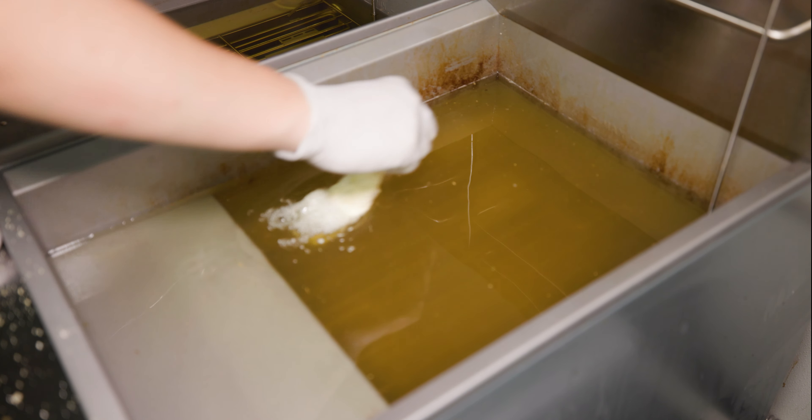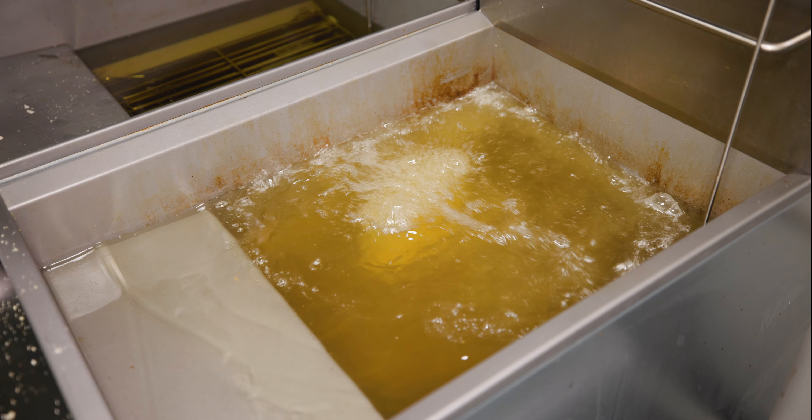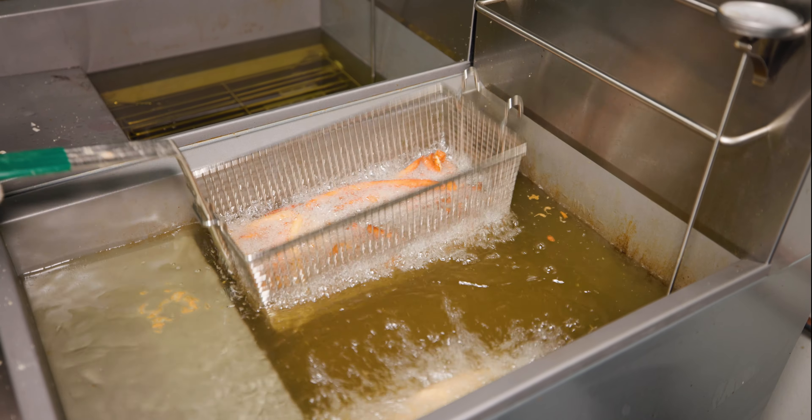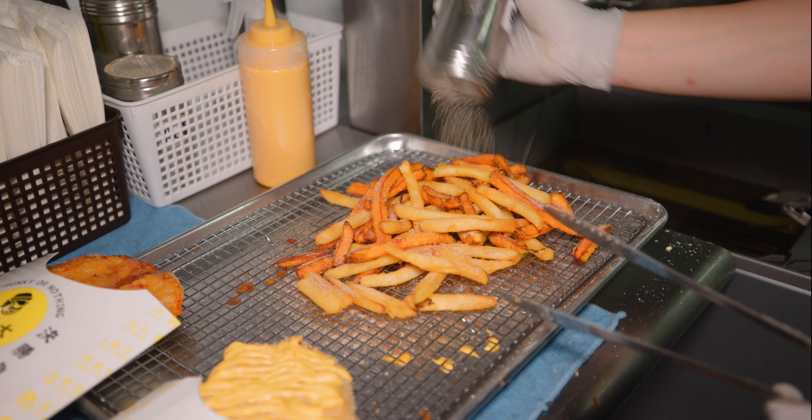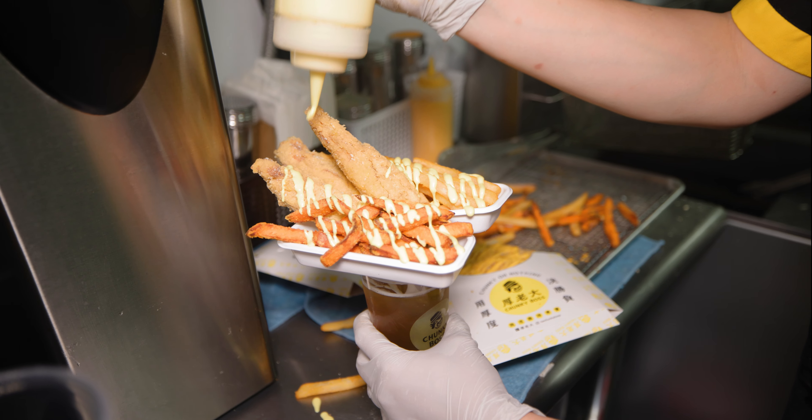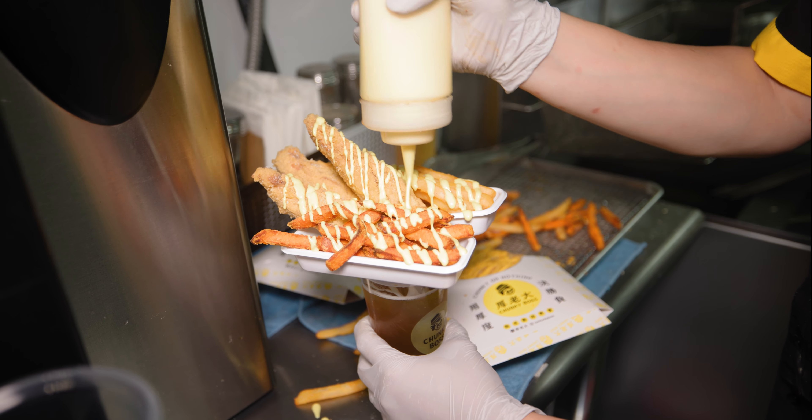Then I got the golden chicken combo, which puts tenders alongside regular and sweet potato fries dusted with a plum powder — a Taiwanese signature seasoning for all kinds of fried stuff and even fruit. That whole combo comes on top of a drink of your choice, and I went with a black sugar bubble green tea.